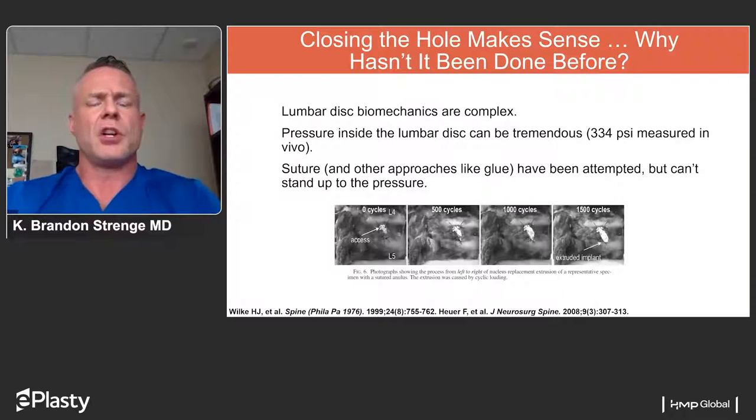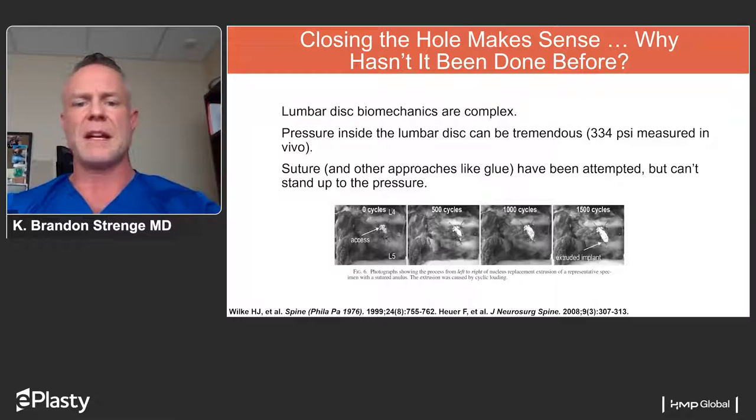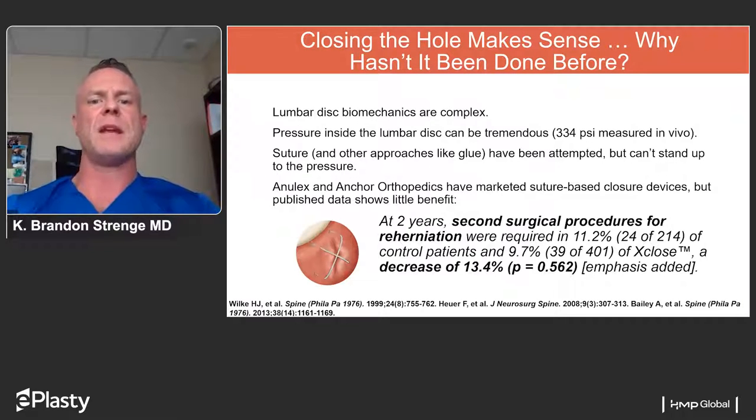One of the early attempts at closure was simply suturing the defect, but there is no way for suture to hold up to the stresses involved. A study showed re-herniation within 1,500 cycles of flexion and extension — clearly not viable from a longevity standpoint. Anulex and Anchor Orthopedics marketed suture-based closure devices, but their published data showed very little benefit at two years. A second procedure was required in 11.2% of control patients and 9.7% of their X-Close patients — a decrease of only 13.4%, which is not very impressive. Basically, suture-based devices were not successful in decreasing re-operations or re-herniations.